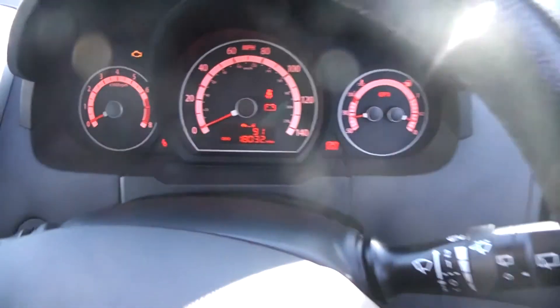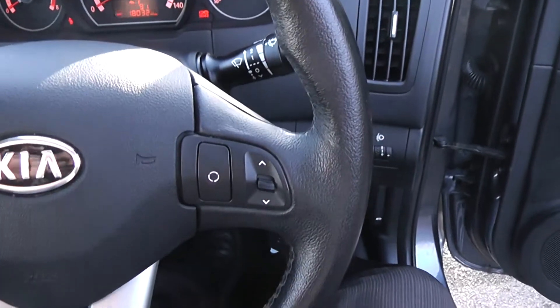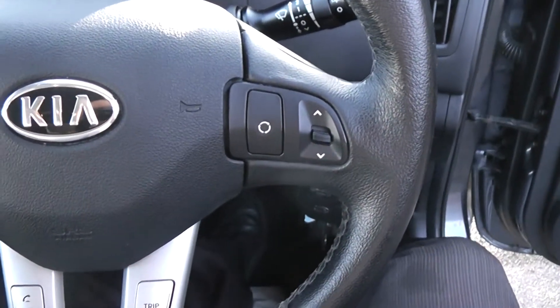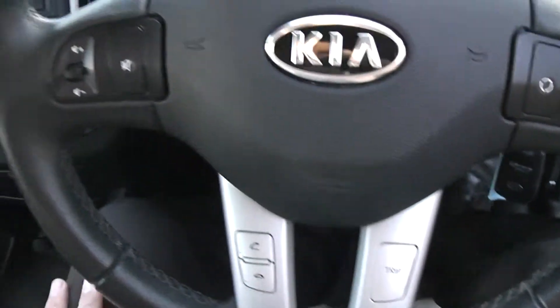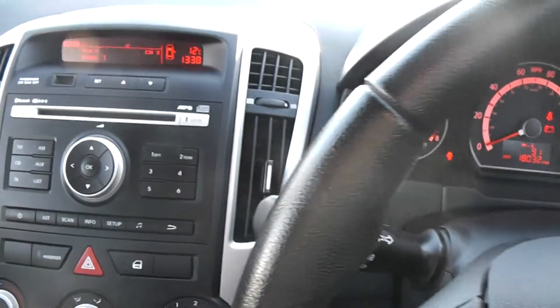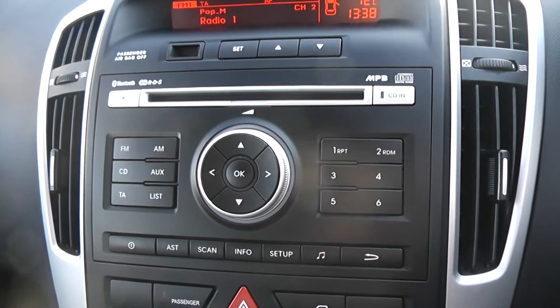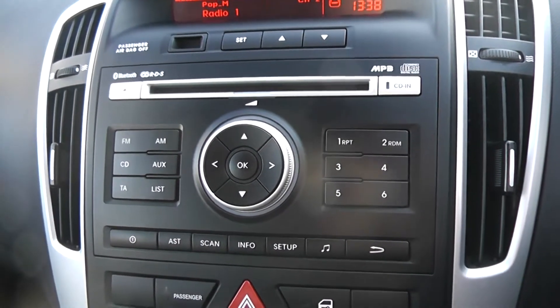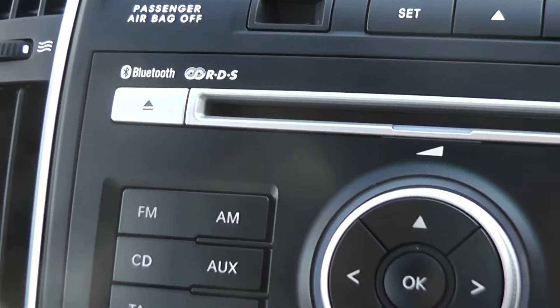Coming back out, you can see it's a leather steering wheel which is multi-functional. It has controls for the audio system on the right, left, and at the bottom. The stereo system is an FM/AM tuner with MP3 compatibility, and it's Bluetooth enabled so you can connect compatible mobile phones.